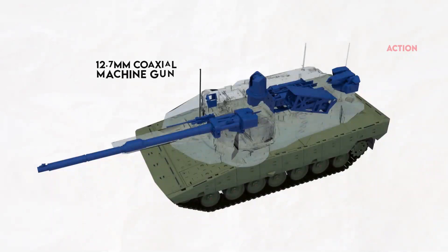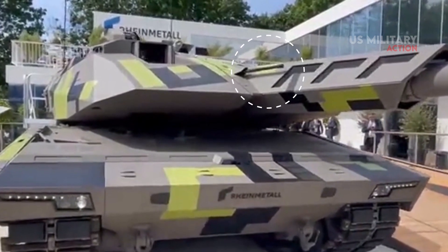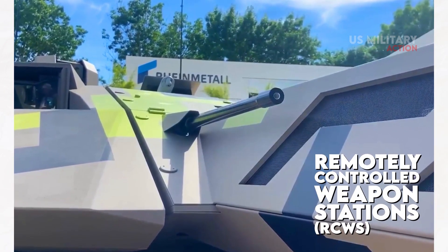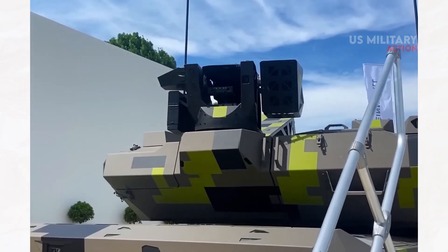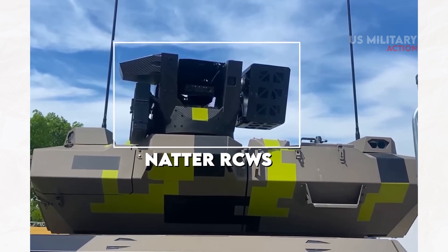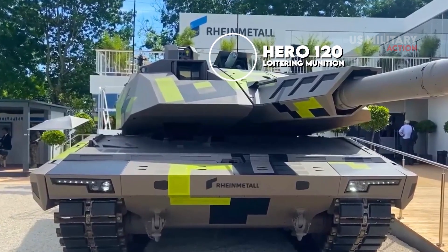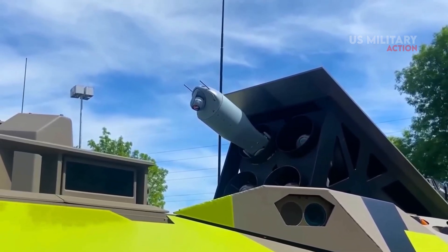These include a 12.7mm coaxial machine gun and Hero 120 loitering munition. The 12.7mm coaxial machine gun supplements the main weapon with a variety of integration options for remotely controlled weapon stations (RCWS) that offer proximity and drone defense flexibility. The KF-51 Panther on display at Eurosatori 2022 is equipped with Rheinmetall's new NADR Adder RCWS in 7.62mm variant. Rheinmetall's partner U-Vision's Hero 120 loitering munition can be integrated with the launcher for improved ability to strike targets beyond the direct line of sight.